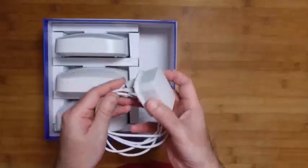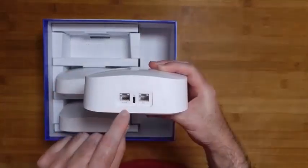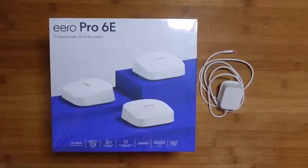A mesh router improves areas of low or no connectivity. It's a great choice for larger homes and apartments, or anywhere with thicker walls, an odd layout, or an inherently low Wi-Fi signal.